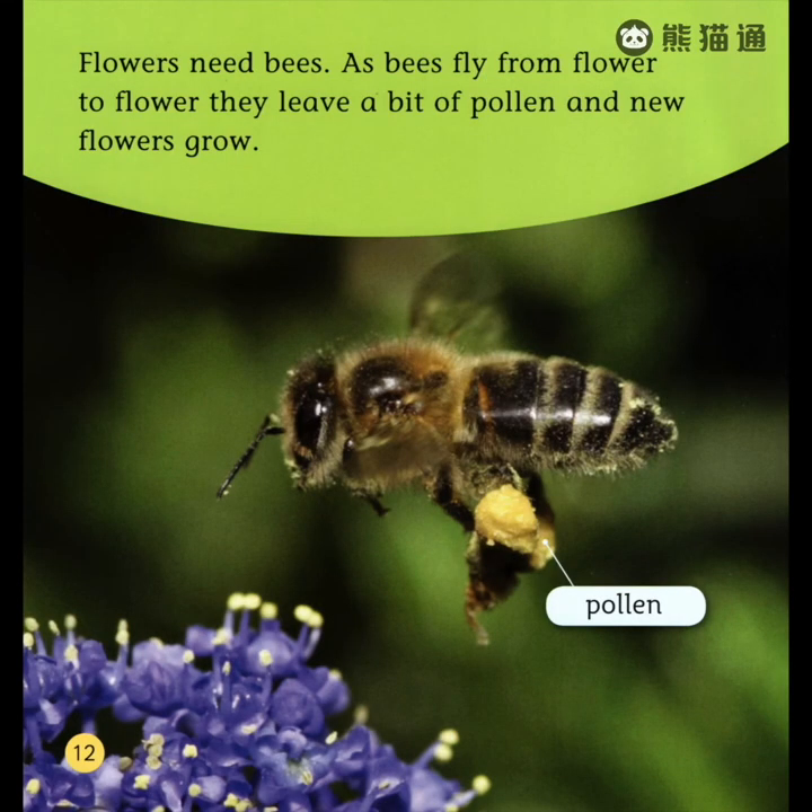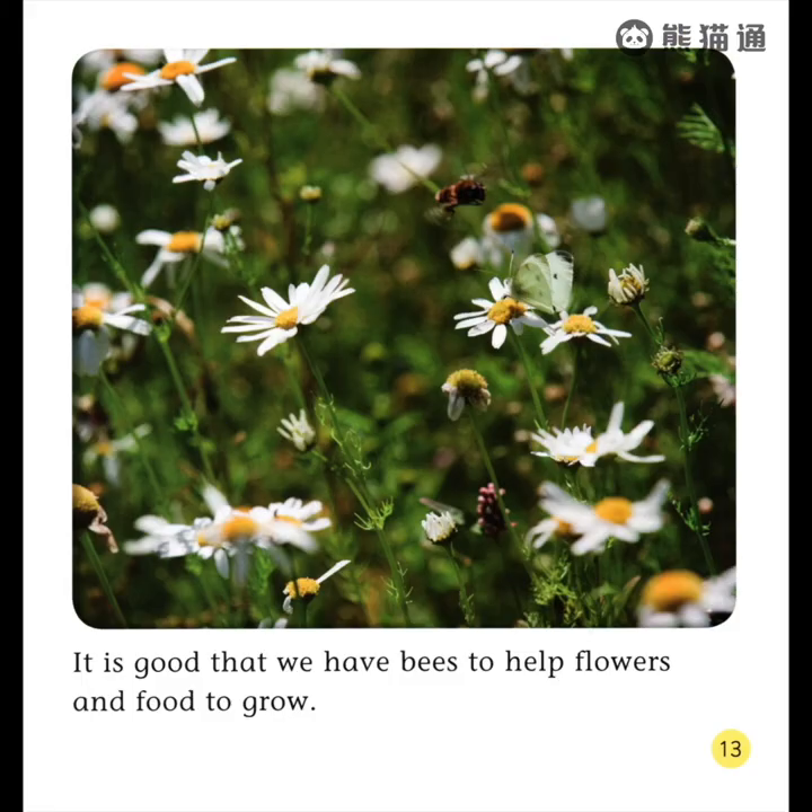Flowers need bees. As bees fly from flower to flower, they leave a bit of pollen and new flowers grow. It is good that we have bees to help flowers and food to grow.